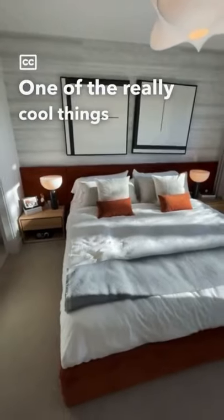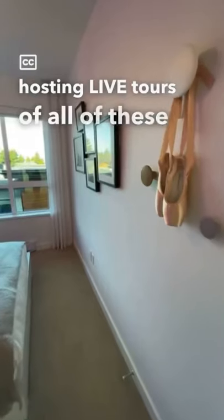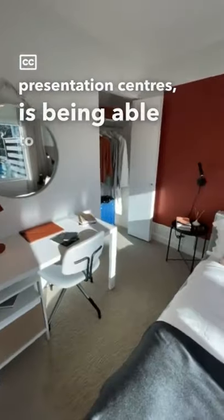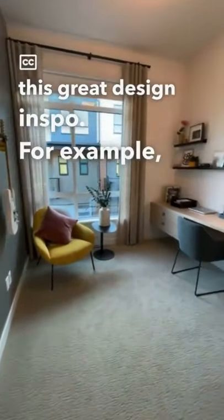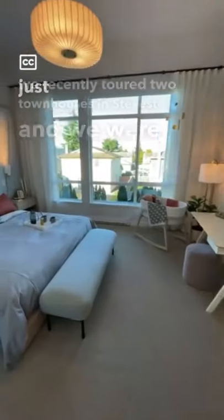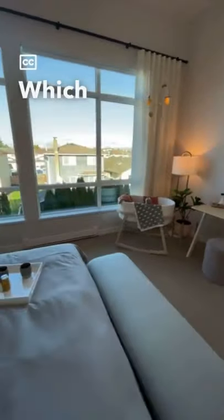One of the really cool things that we love so much about hosting live tours of all of these great show homes and presentation centers is being able to showcase some of this great design inspo. For example, we recently toured two townhouses in Steveston and we were just so in love with all of the bedrooms. Which one's your favorite?